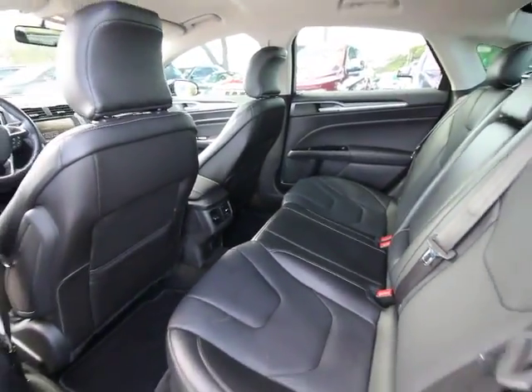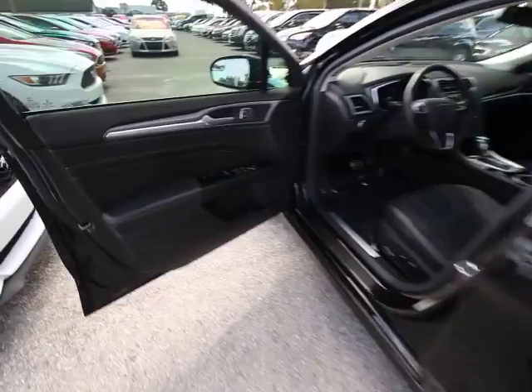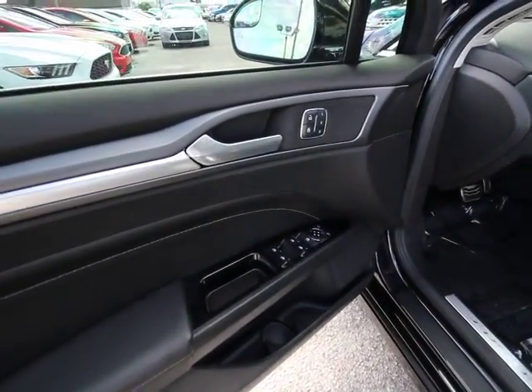Power windows, CD player, electronic stability control, compass, trip computer, heated front seats, tachometer, overhead console.